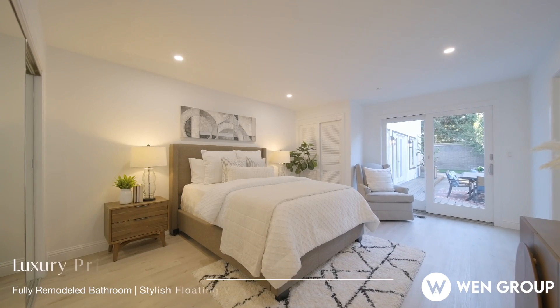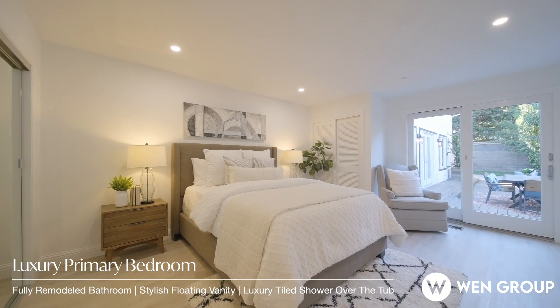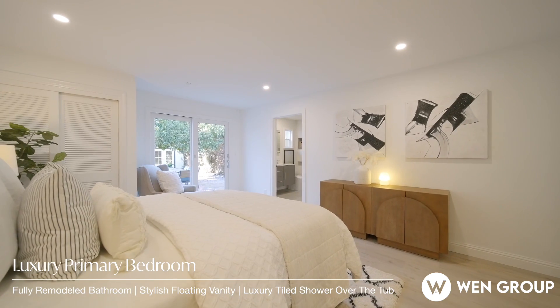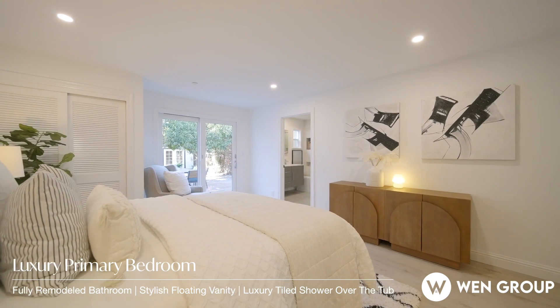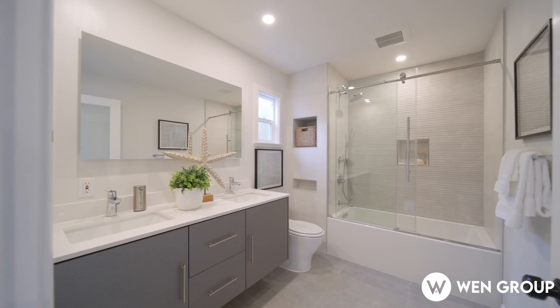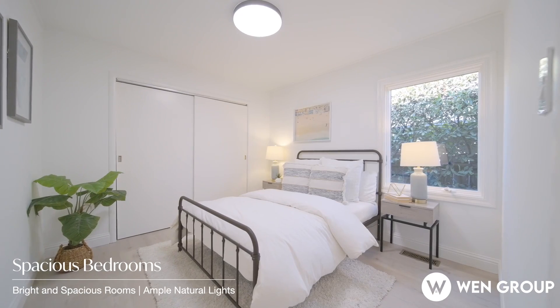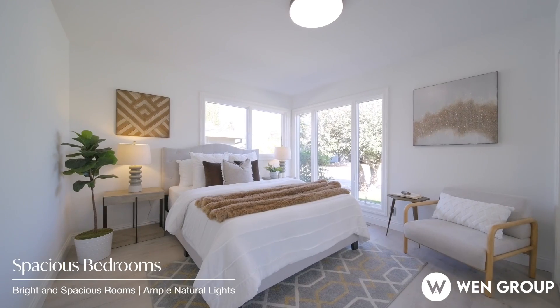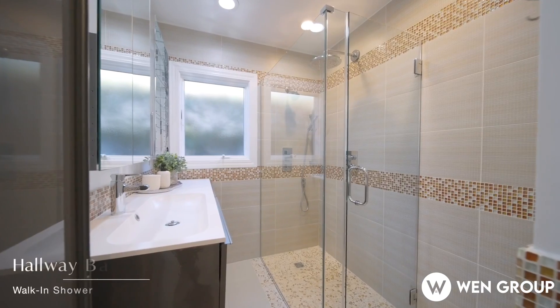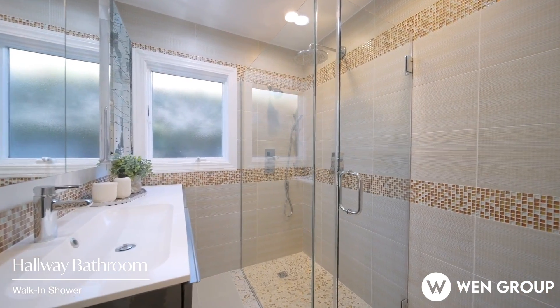In the bedroom wing, you'll find the en-suite primary bedroom complete with French doors leading to a serene wood deck. The fully remodeled bathroom features a stylish floating vanity and a luxury tiled shower over the tub. Additionally, there are two well-appointed guest bedrooms that share an updated hallway bath, which offers convenience with its modern walk-in shower — a touch of luxury for family and guests alike.